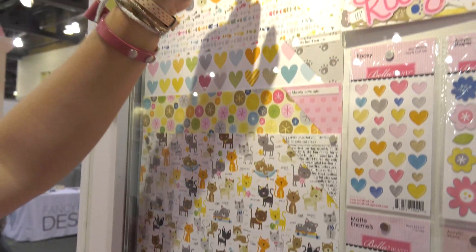This is a really great SKU if you're making cards and doing journaling too. Also in the collection are Hearts Cat Mix Epoxy, flowers in acrylic shapes, and matte enamel dots in the Chloe mix.